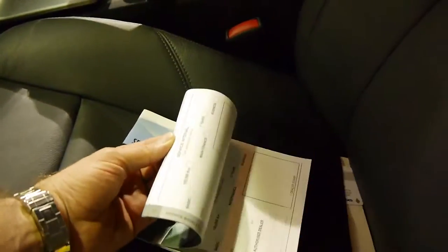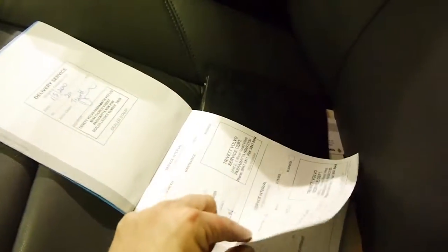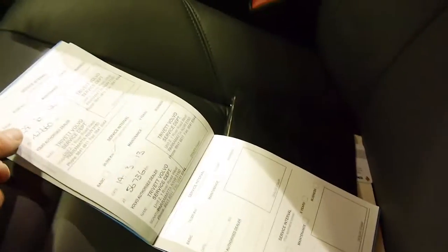Here's the logbook. From memory it was very good. Looks like it's Trivet. I think after the last service at Trivet it went to Ultitune — there's a sticker on the window.